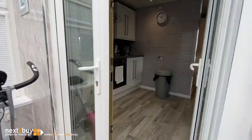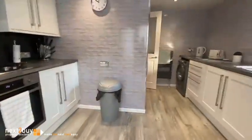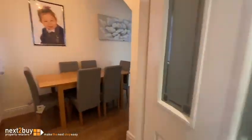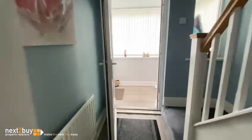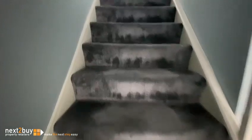We go back through the house and I'll show you upstairs. The property's freehold.